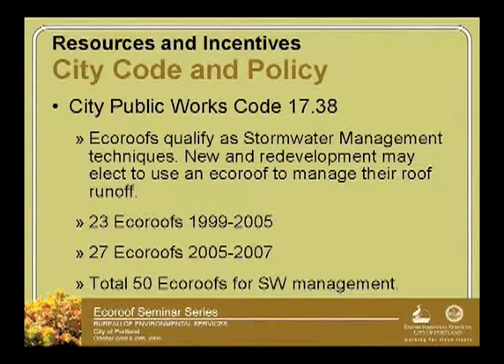In terms of resources and materials, we have information about the codes. The EcoRoof qualifies for stormwater management credit. If you're doing a project and you trigger our requirement for stormwater management, you can achieve that requirement by using an EcoRoof associated with your roof drainage. If you have pavement, it doesn't apply.